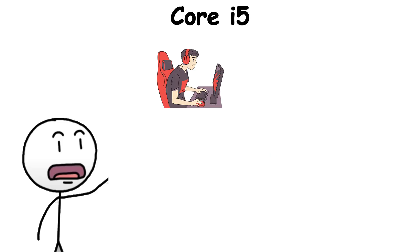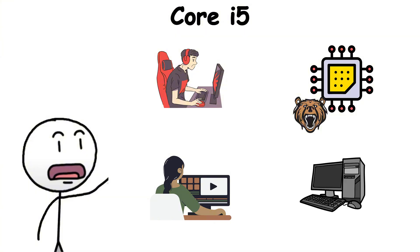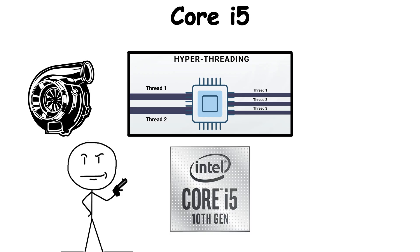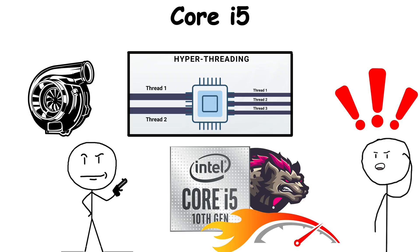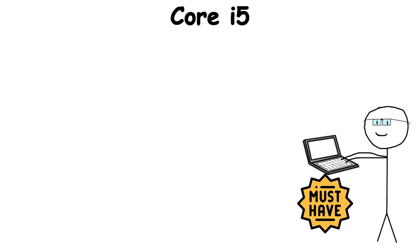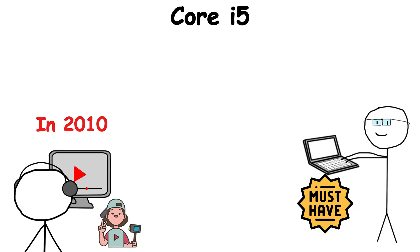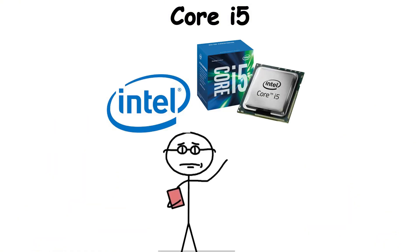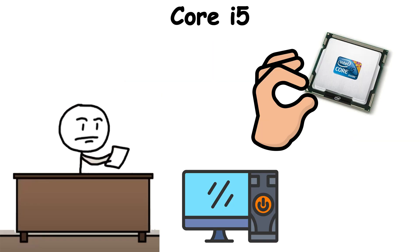Over time, as games demanded more processing power and video editing became common on personal machines, Core i5 expanded its capabilities. Hyper-threading appeared in later generations, Turbo Boost pushed speeds higher, and suddenly the i5 wasn't just good enough — it was genuinely powerful. Think of all the laptops that became college essentials, or the desktop towers that fueled the rise of YouTube creators in the 2010s. Many of them ran on i5, showing that performance didn't have to be exclusive to enthusiasts — it could be mainstream.